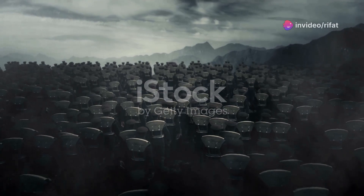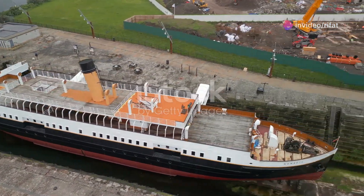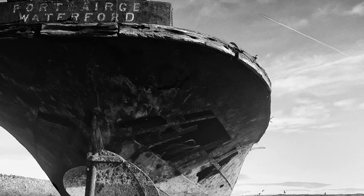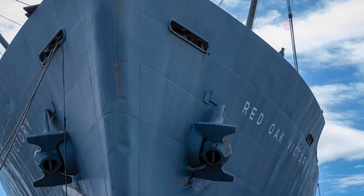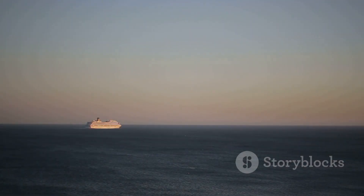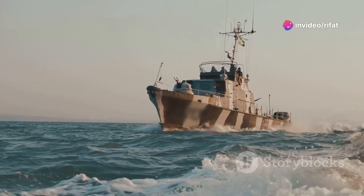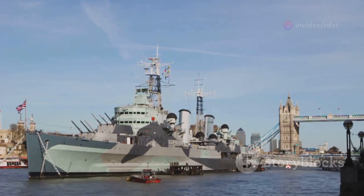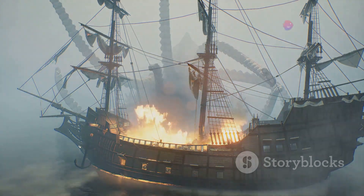When the First World War erupted, the Olympic's luxurious career was set aside. She was requisitioned by the British Army and converted into a troop ship. Her spacious decks, once bustling with wealthy travellers, were now filled with soldiers being transported to the battlefields of Europe. The Olympic, nicknamed Old Reliable, became a familiar sight in the Atlantic, ferrying thousands of troops to and from the front lines. Her speed and size made her a difficult target for German U-boats, and she played a vital role in the Allied war effort. In May 1918, the Olympic even rammed and sank a German U-boat that had attempted to torpedo her.